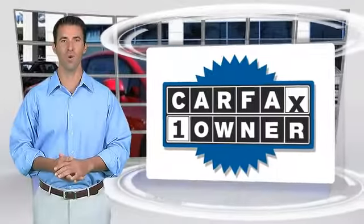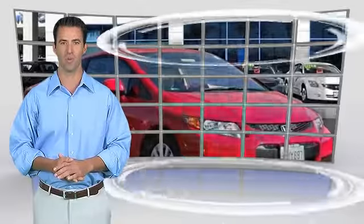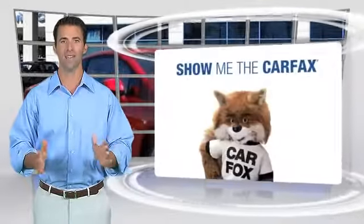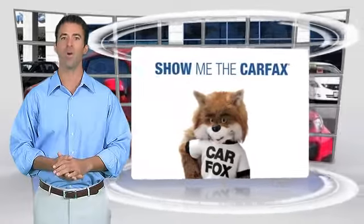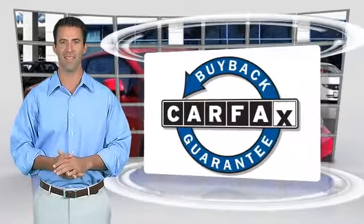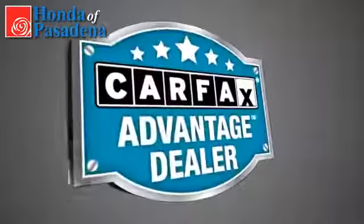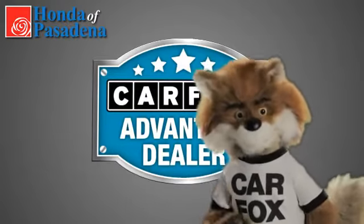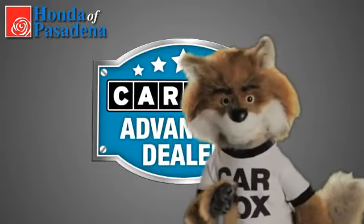This is a one-owner vehicle with the Carfax Vehicle History Report. Be sure to find a complimentary copy of this report online or contact a dealership. This vehicle qualifies for the Carfax Buy Back Guarantee. Just say show me the Carfax at Honda of Pasadena, a Carfax Advantage dealer.